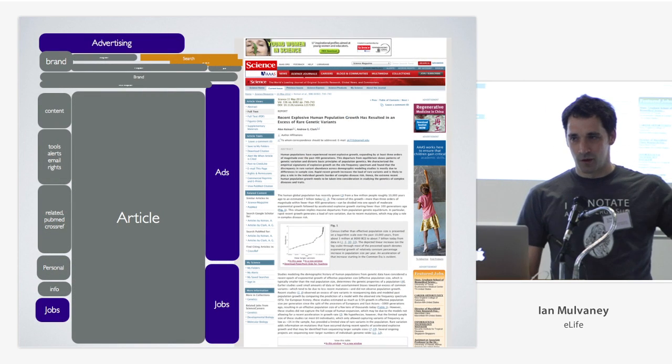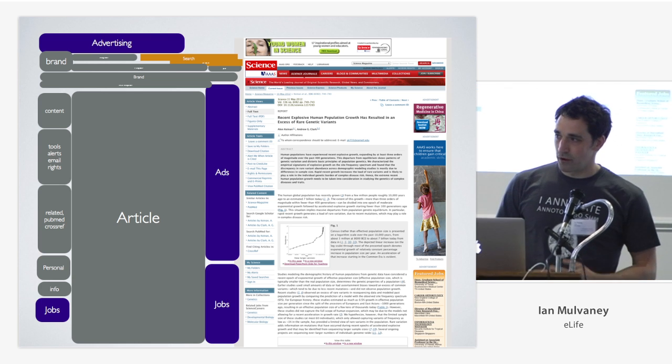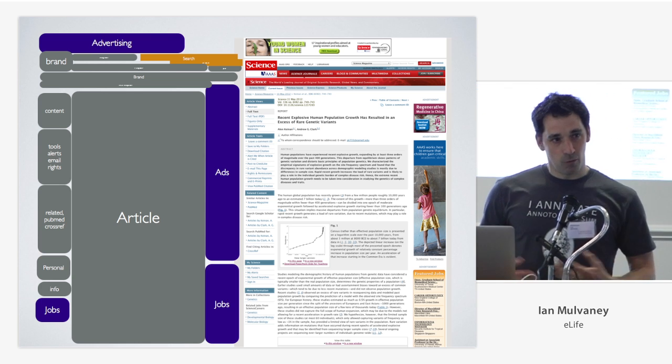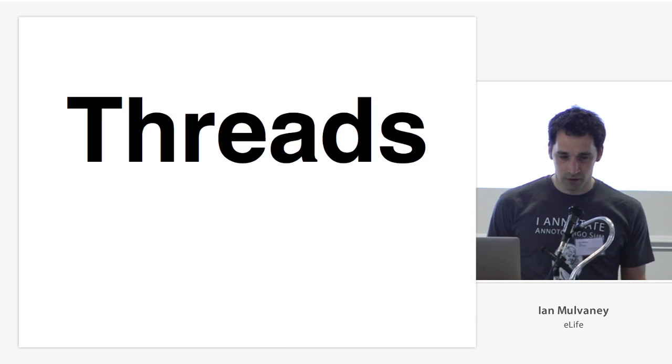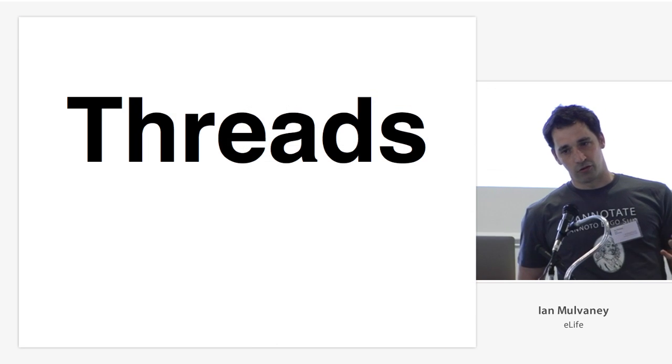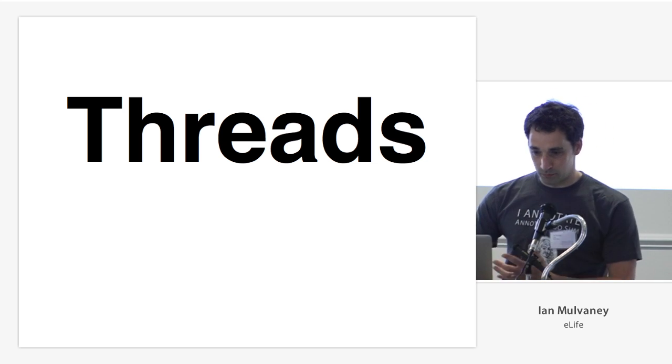Many researchers don't read articles that much online. But I think we're missing a big trick by not utilizing the web to communicate science as well as we all know in this room that we could. Threads is an idea which I think has the potential to help a little bit.